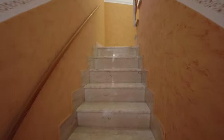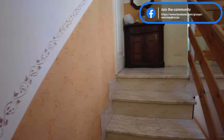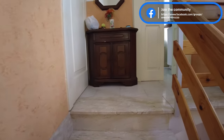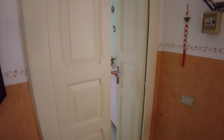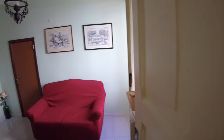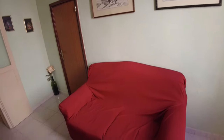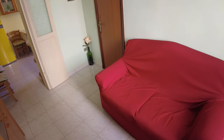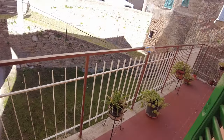Going upstairs now. This is the best preserved part of the house — admittedly not the same character as downstairs, but nice nonetheless. It's an old house so it will have a weird layout. The couch is here and this is the balcony that you see from the outside.